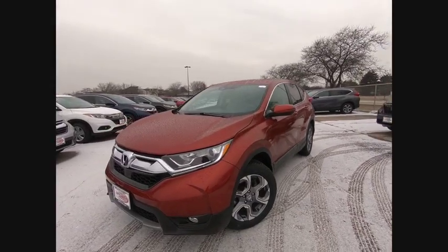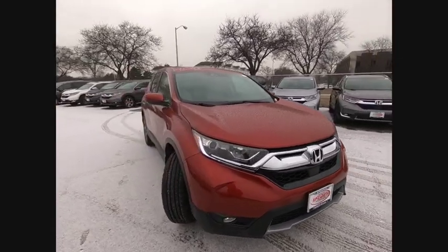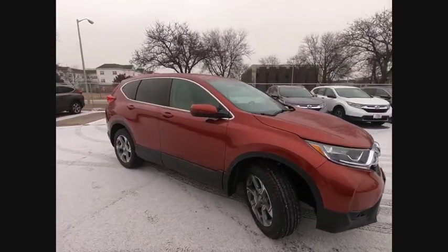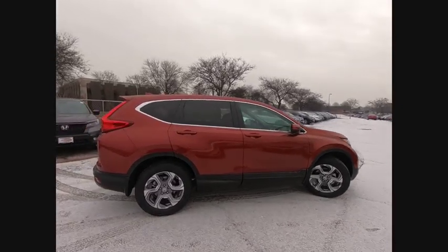You are going to love the 2019 CR-V — a top recommended vehicle because of its car-like driving manners, good value, cool technology, and comfy interior.